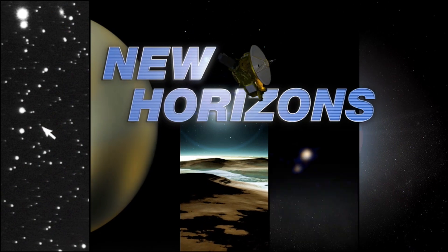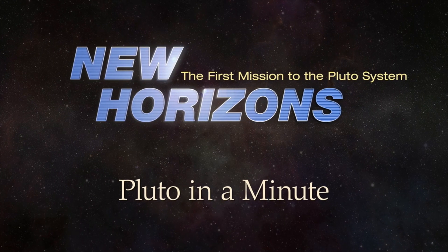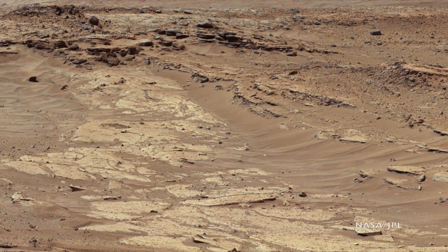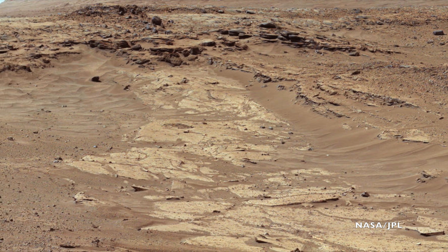Move over Mars, we've got a new red planet. This is Pluto in a minute. We all know Mars as the red planet, and it's red because there are iron minerals in the rocks. At some point in Mars' wet past, those iron minerals oxidized, leaving behind a rusted planet.